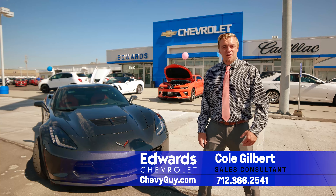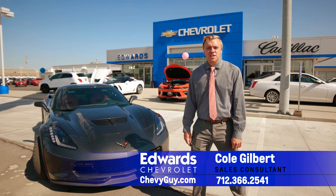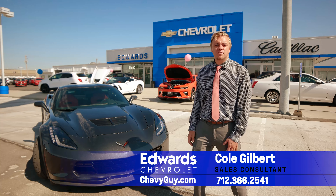Hi, my name's Cole Gilbert with Edward Chevrolet. We're out here today with the all-new 2019 Corvette Z06, the peak of Chevrolet performance. Let's go ahead and dive in.